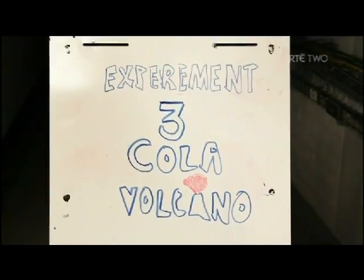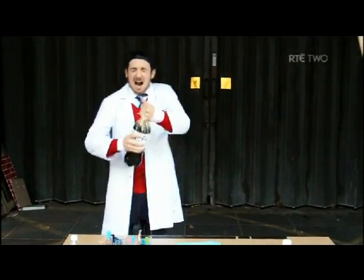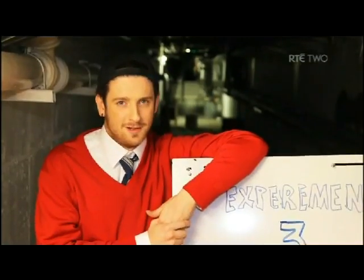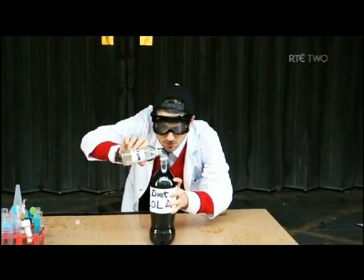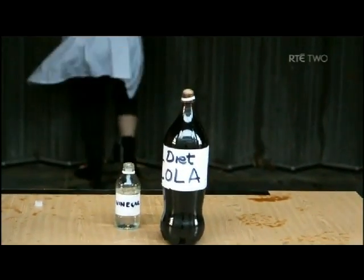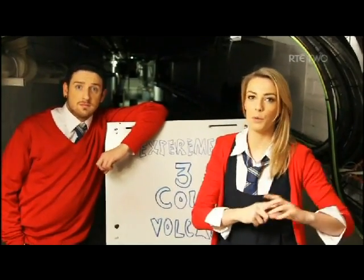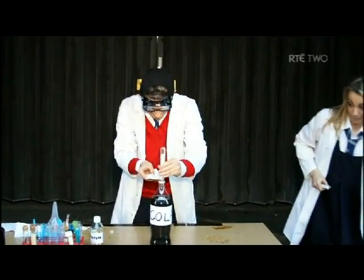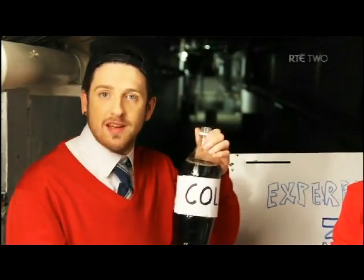Experiment three: the cola volcano. What happens when you shake a bottle of cola and open it? The carbon dioxide in the cola is unsettled when shaken and when opened it's forced to escape with the gas. But what happens if you put vinegar in the cola? Nothing — you just spoil a perfectly tasty bottle of cola. But what would happen if you put a mint into the cola? Three, two, one. The many pores on the mint catalyse the release of the carbon dioxide from the cola, resulting in a rapid explosion of foam. And there you have it — three cool experiments you can do with these bottles.